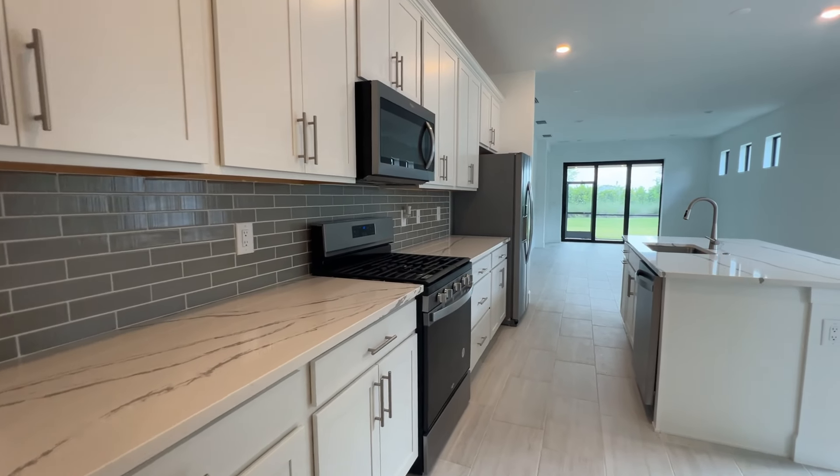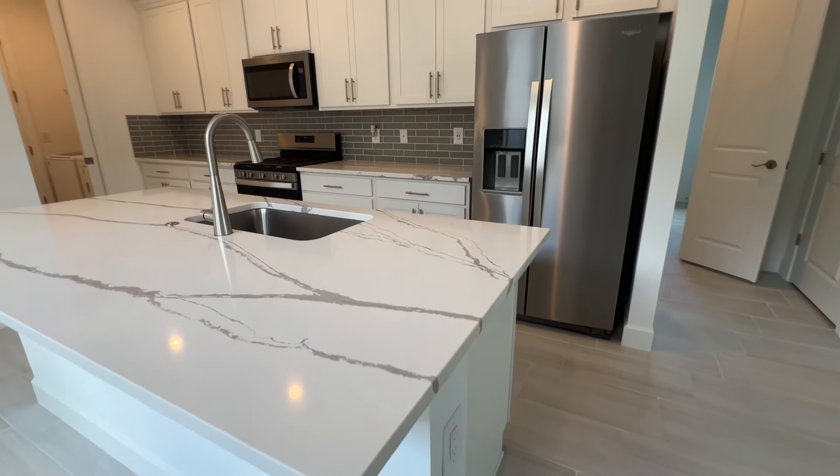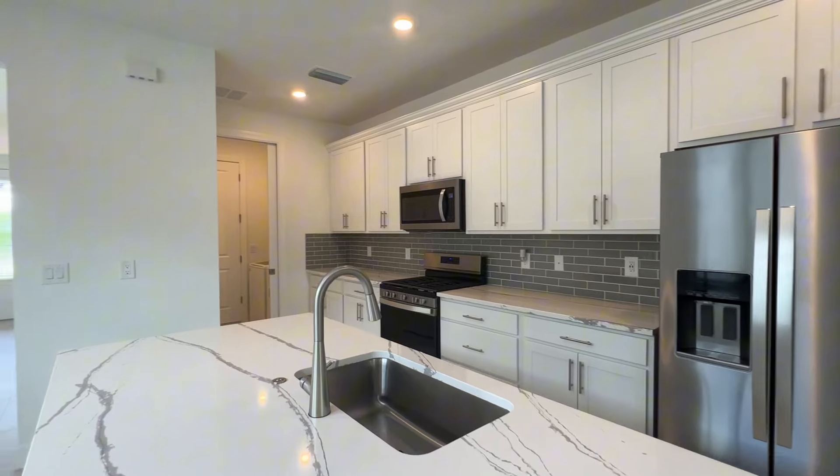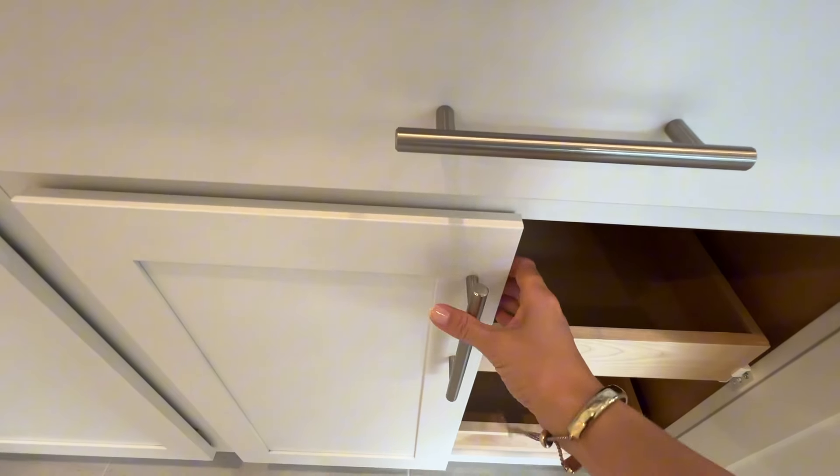For a smaller kitchen, I'd say there are a lot of cabinets and a lot of countertops. This is a gas community, which a lot of people seem to prefer. Most of the lower cabinets are fitted with pull-out drawers, which is very convenient.